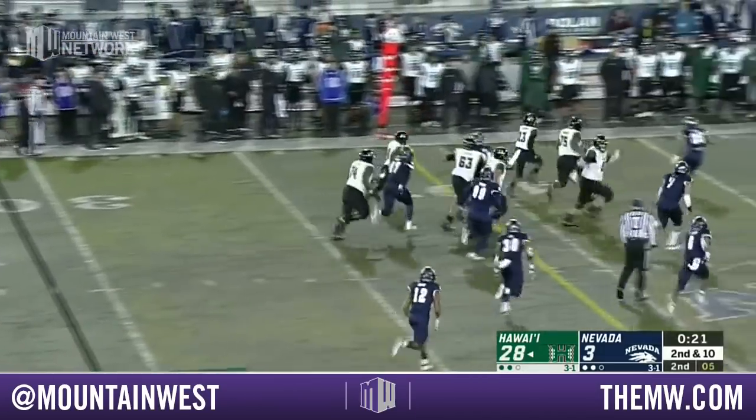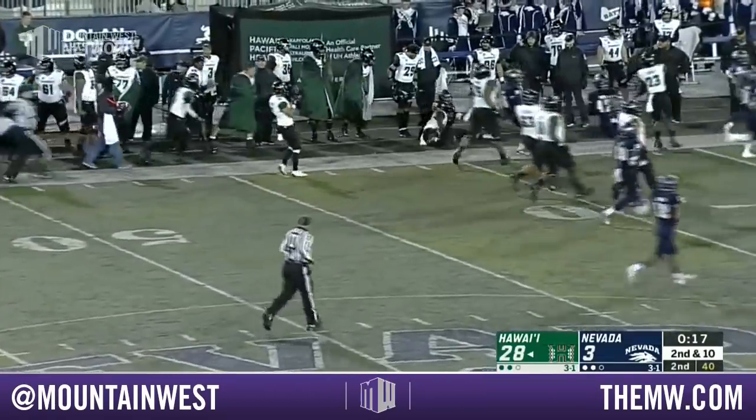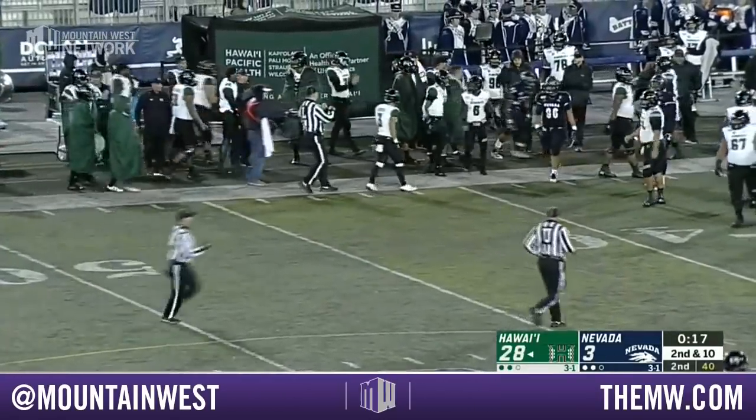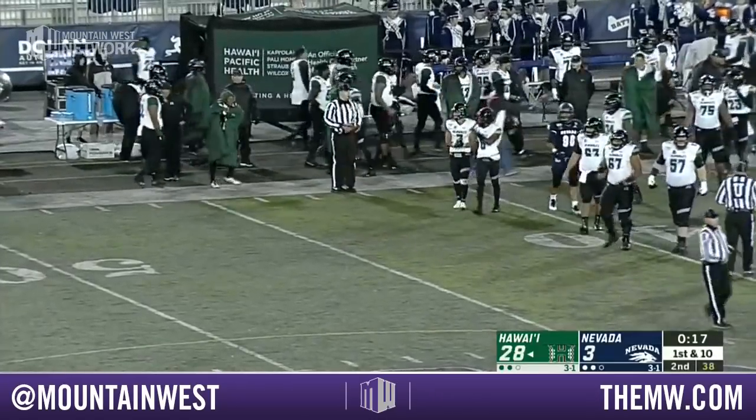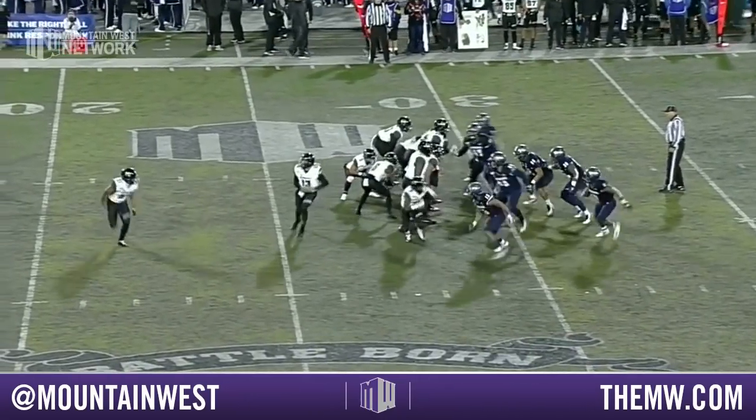I don't know if it's a trick play here by Hawaii — they fake the knee and then they run with it! And it's Cedric Byrd with the big gain — 29 yards! A little throwback to the fumble rouski.